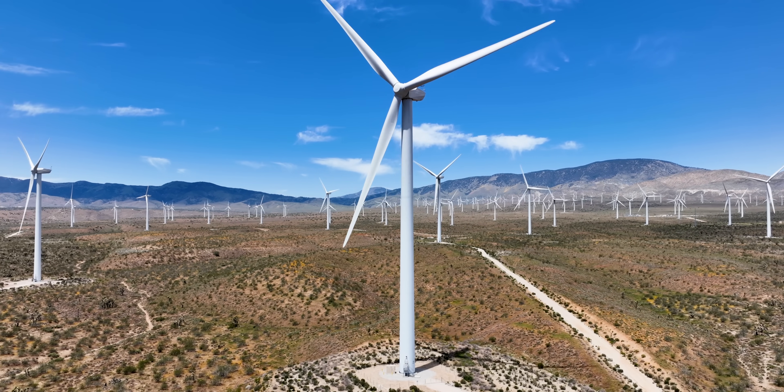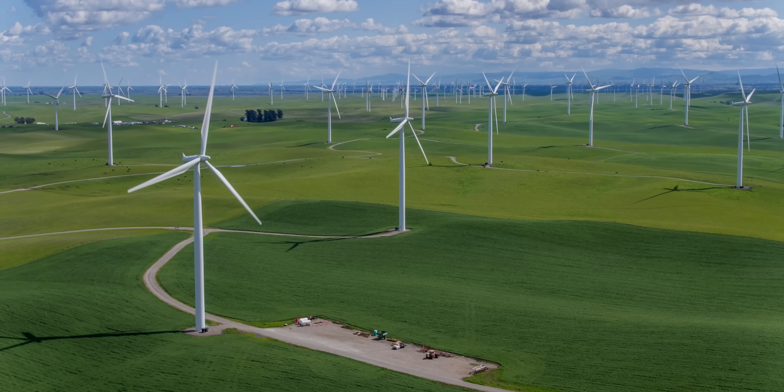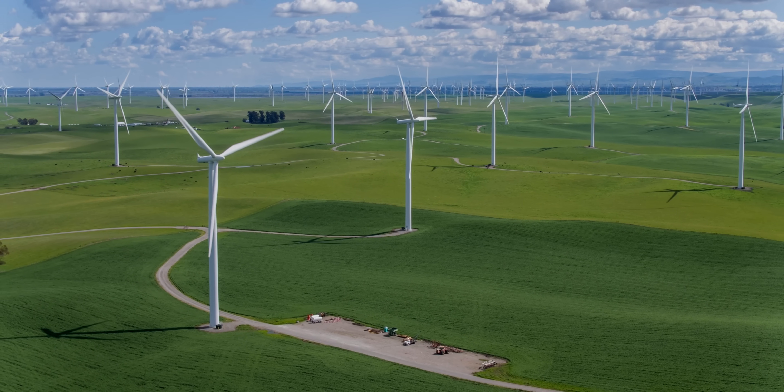So even though wind energy is struggling to regain its footing at the moment, there's still a lot to look forward to. These challenges are indicative of a need to change gears, but you could say the industry-wide spotlight is yellow, not red. It'll be interesting to see what innovations arrive on the winds of change.